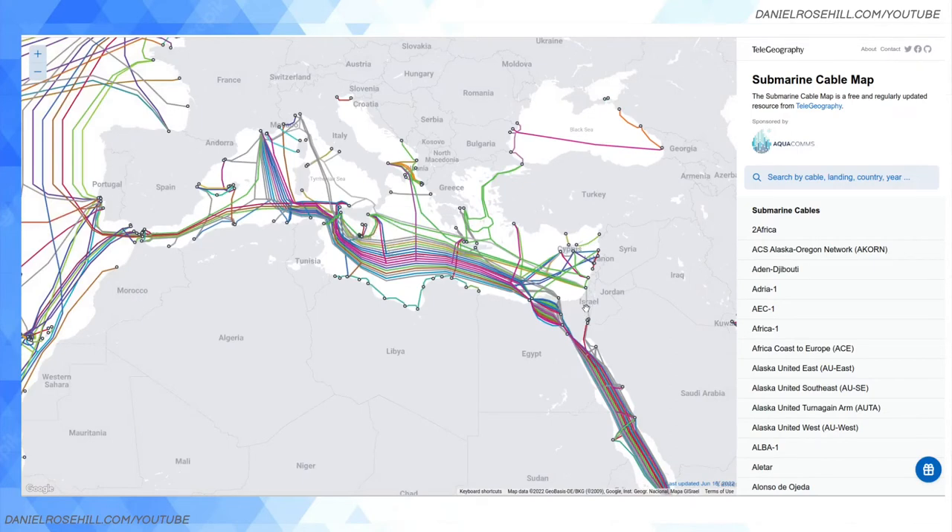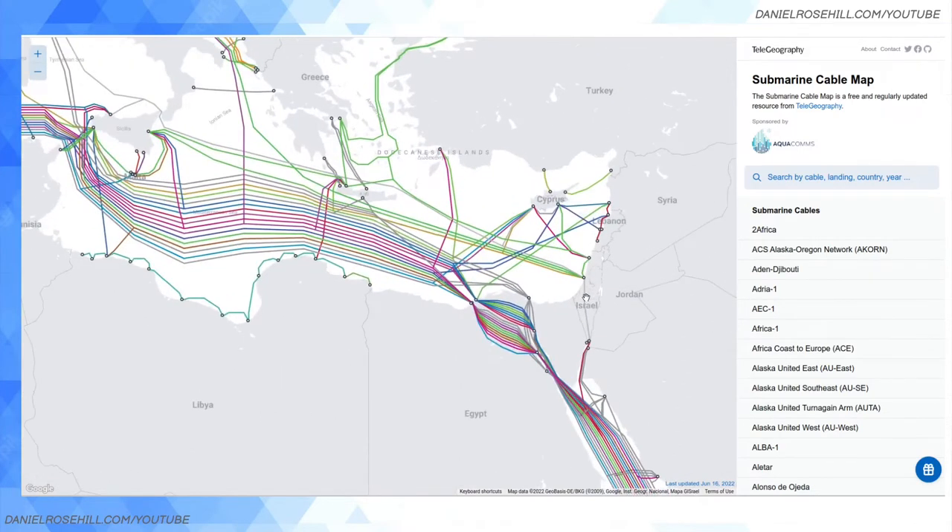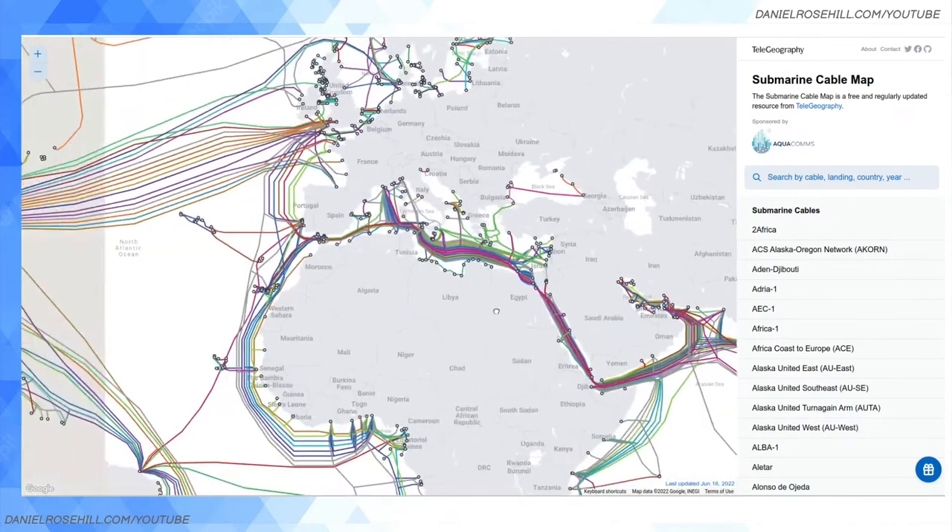Did you ever ask yourself — when you connect to the internet in Tel Aviv, Jerusalem, or Eilat — how do you actually get data from a server in Los Angeles? How does that work exactly? The answer is that the internet backbone, which is the main part of the internet, is actually connected mostly through oceanic cables — literally cables running at the bottom of the ocean bed, laid by special ships. It's pretty amazing.